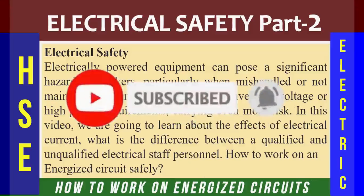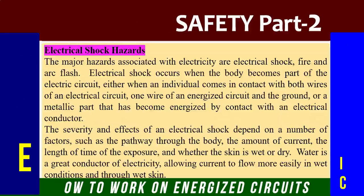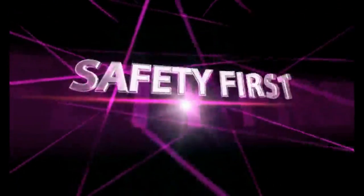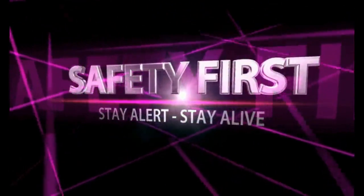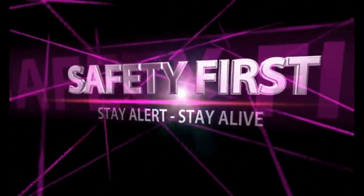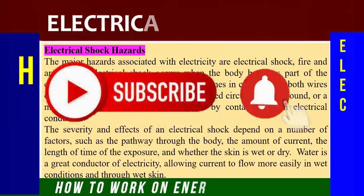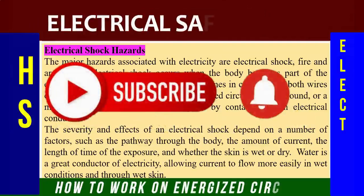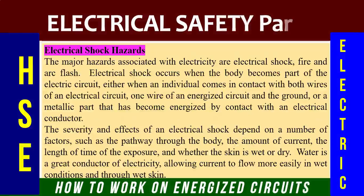We will learn what is the difference between a qualified and an unqualified electrical staff person, and how to work on an energized circuit safely. If you're first time on this channel, kindly subscribe and press the bell icon for all future notifications. If you find the video informative, then like, comment, and share it with your friends and colleagues.